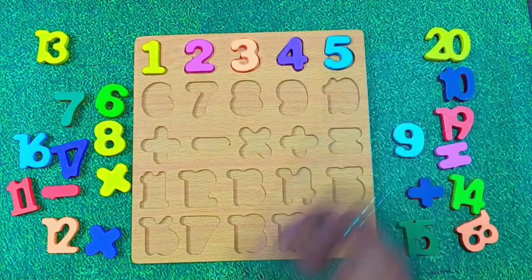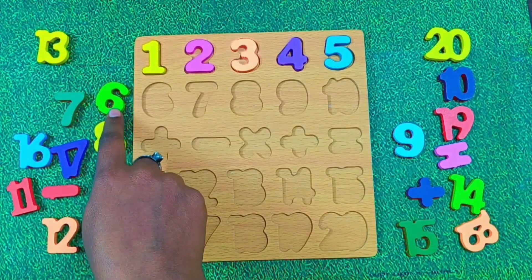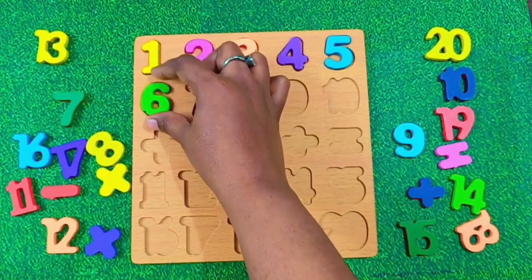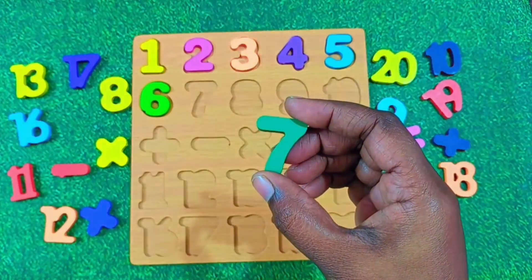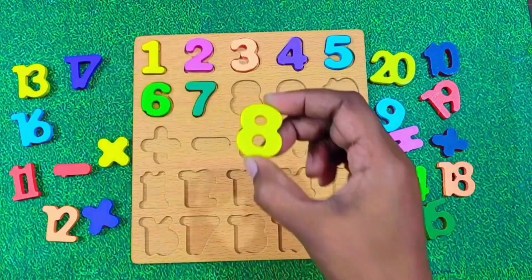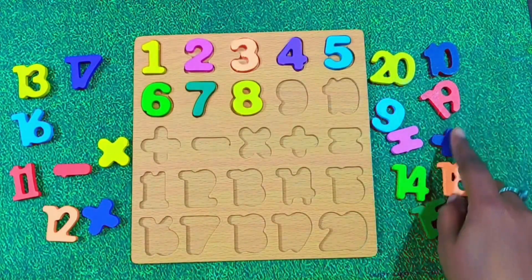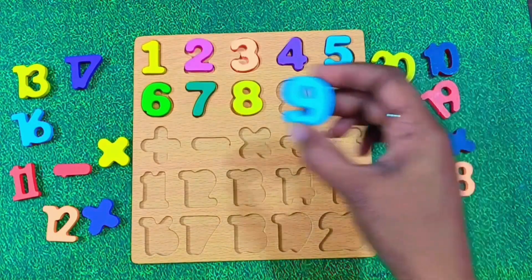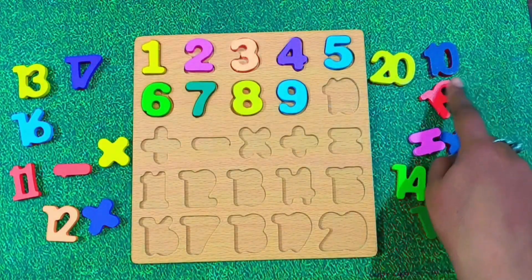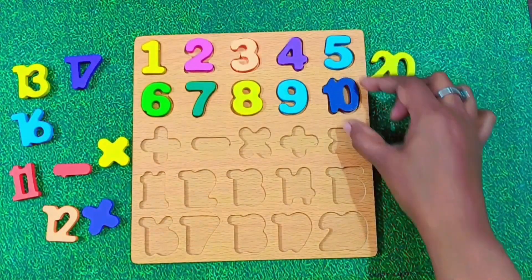Do you know what comes after 5? Yes. It's number 6. Say it with me. 6. That's perfect. Let's place 6 on the board. Now we have number 7. Let's say it together. 7. Good work. Next is number 8. Look at this — it has 2 round circles. Say it with me. 8. Great. What comes after 8? It's number 9. Say it loudly. 9. Perfect. Let's place 9 here. After 9, what comes next? It's number 10. 10 is made up of a 1 and a 0. Say it with me. 10. Awesome.